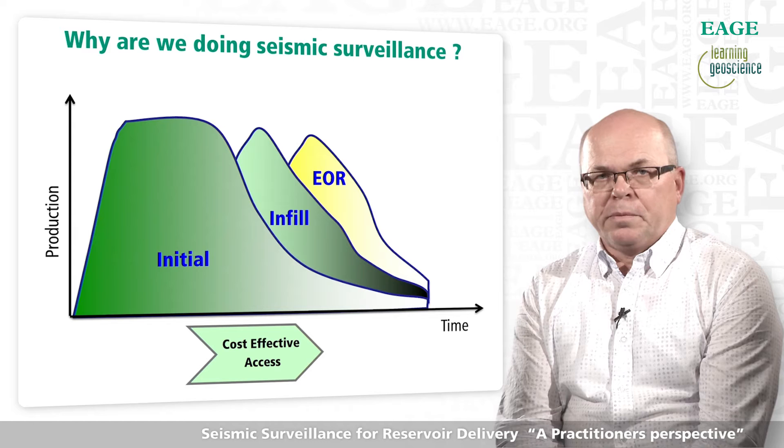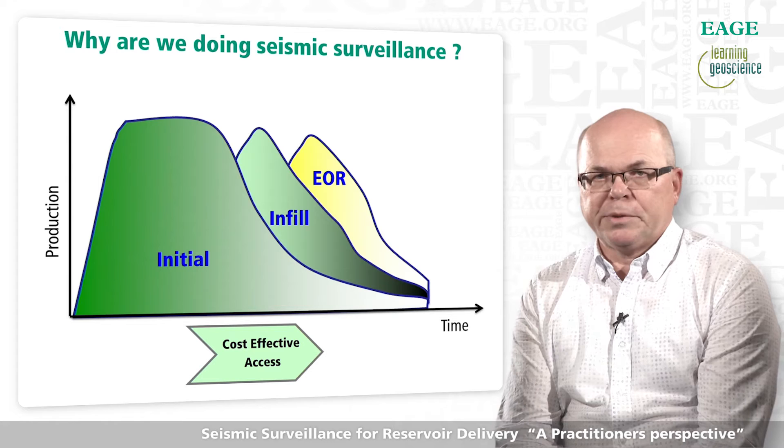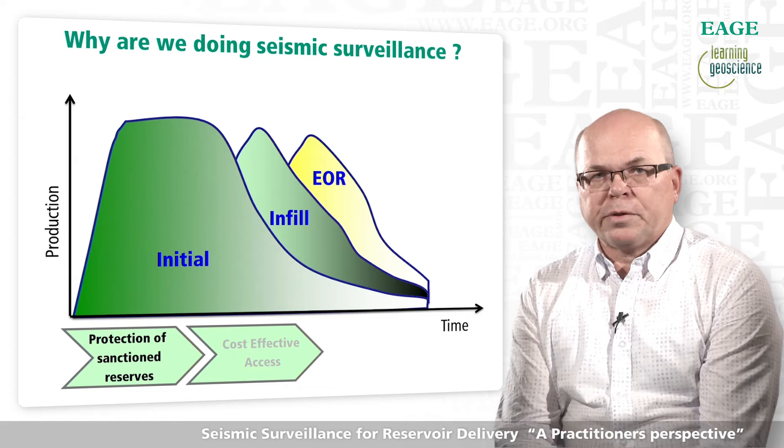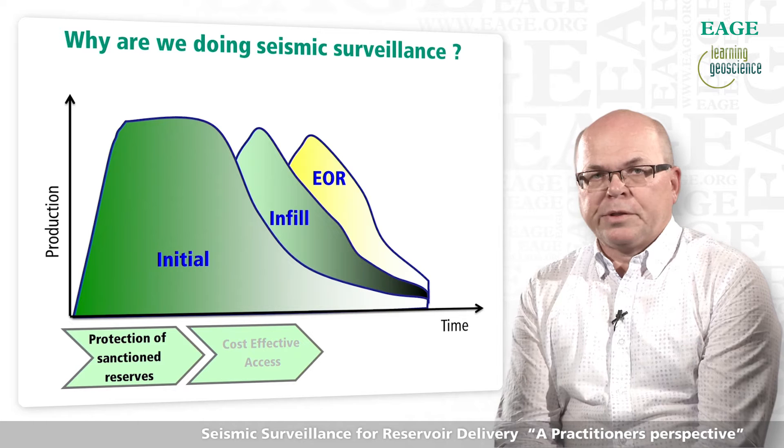Many of the early marine 4D seismic successes were linked to the discovery of undrained or unswept compartments in water-flooded fields. Additional commercial infill locations were found and led to commercial successes. Today, seismic surveillance is increasingly used early in field life to understand the reservoir plumbing and to secure the delivery of sanctioned reservoirs.